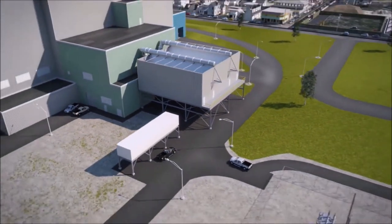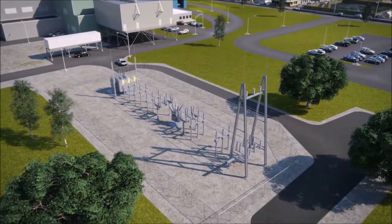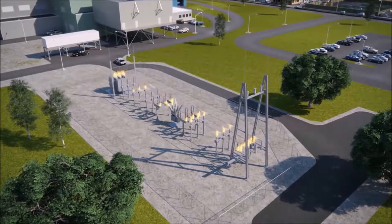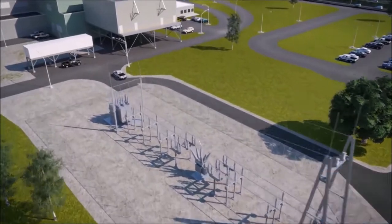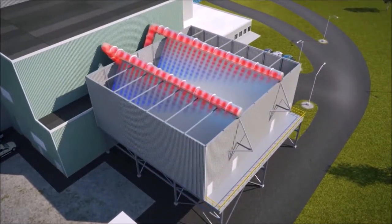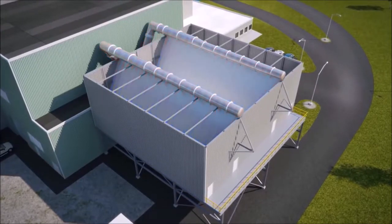The steam turns a turbine-driven generator to produce electricity, or may sometimes be used directly for heating or industrial processes. The electricity produced by the turbine generator is exported to local utilities for use in homes and businesses. Each ton of waste can generate 550 to 700 kilowatt hours of electricity. Steam from the process is condensed back into water and returned to the boiler tubes, making it an efficient closed-loop system.